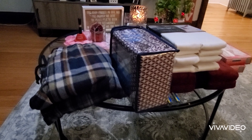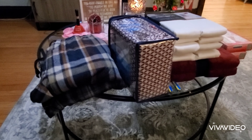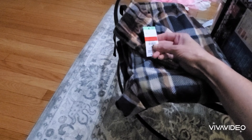Hi guys, welcome back to my channel. I have a big Big Lots haul for you guys today. Hope everyone is doing great, staying safe and healthy. Have a blessed week. So let me start by showing you the first items I picked up. I'm going to tell you how much they cost. Some of them were on clearance. So let me show you the first item.